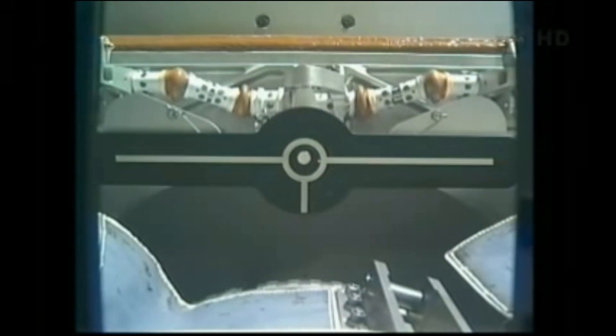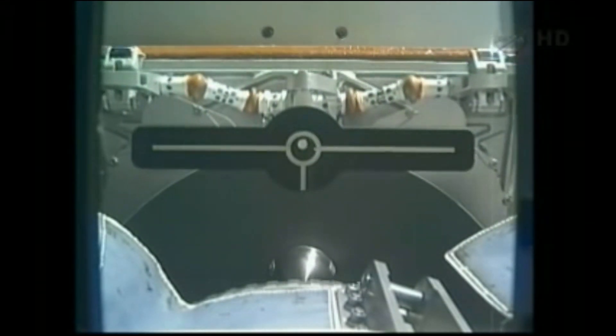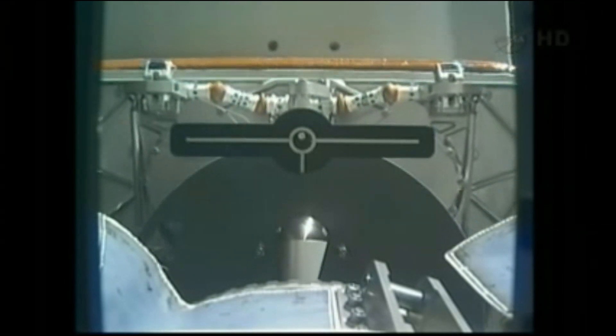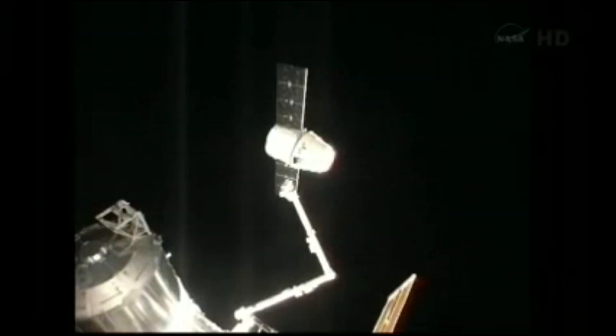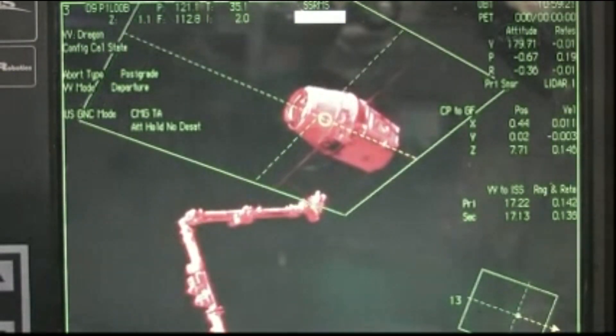On March 26, 2013, the Dragon was unberthed from the Harmony module by Canadarm2, moved away from the station, and released. The Expedition 35 crew then commanded the spacecraft to slowly depart from the station, and the SpaceX Dragon fired its engines, sending it through the Earth's atmosphere for a splashdown in the Pacific Ocean.